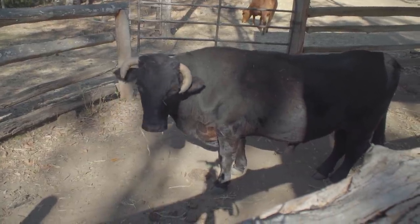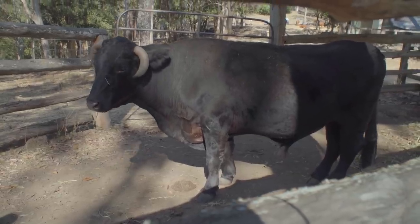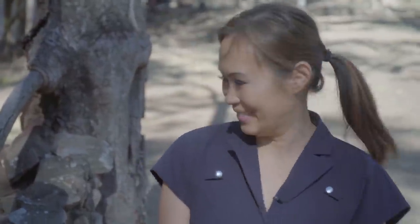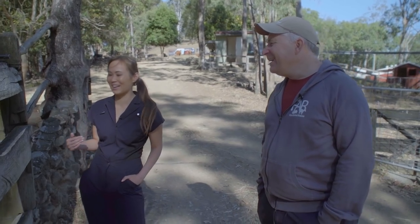He's quite a fierce guy — he's quite happy to just come up and push you. If he's hungry, he'll just come up and push you from the front. The problem is that a gentle push for him has 600 kilos behind it. You're a bit feisty, Boris. Does that mean we've got our work cut out for us today? I'm actually quite scared about this one.